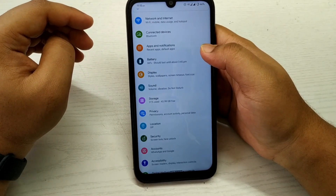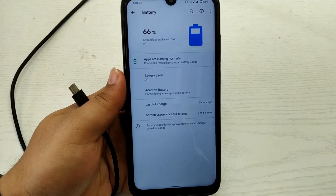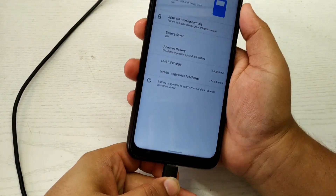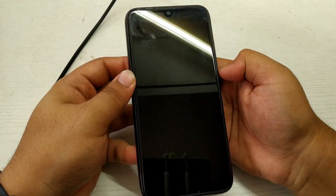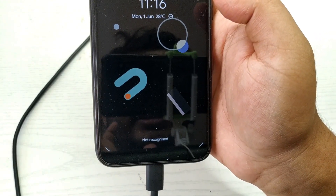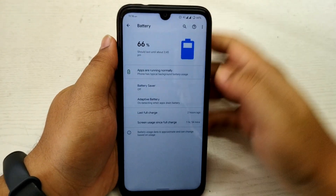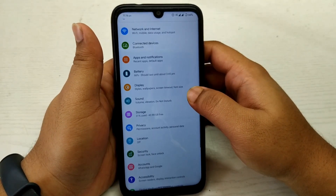Let me show you a demo of the fast charging. I'll plug the charger in — it has started charging. Let me just lock the screen. As you can see, it says 'Charging Rapidly.' So that's quite good. The battery performance has been great, with no issues.